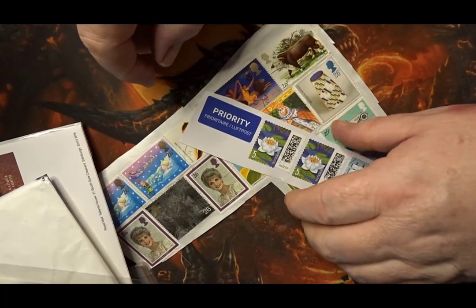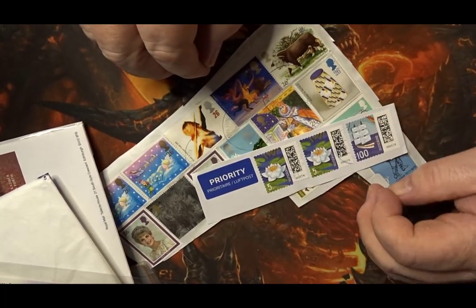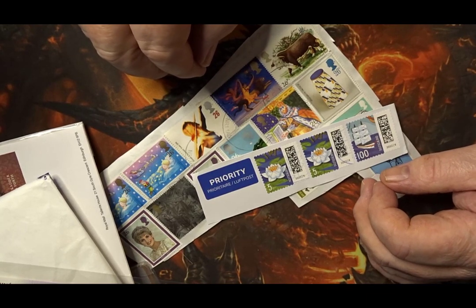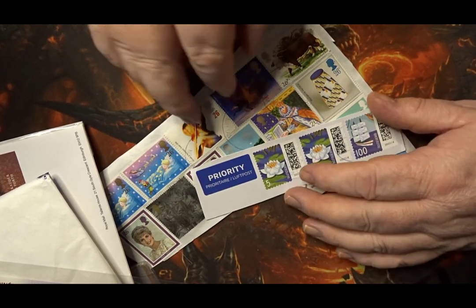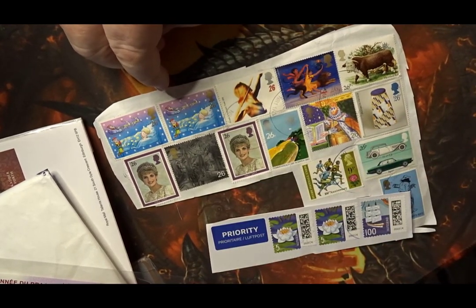Hello and welcome back, this is Steve at BoxCoinZone. Welcome to the channel. We have another In the Post for you here and this is In the Post number 60.